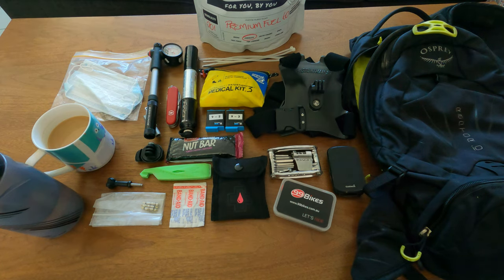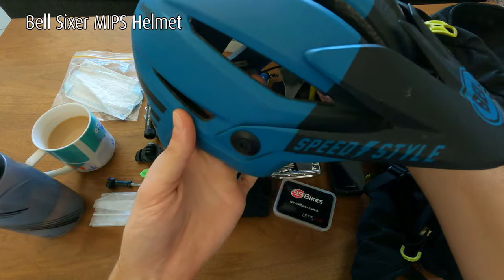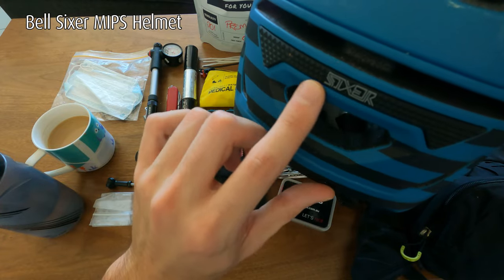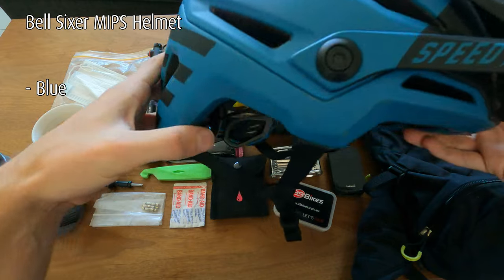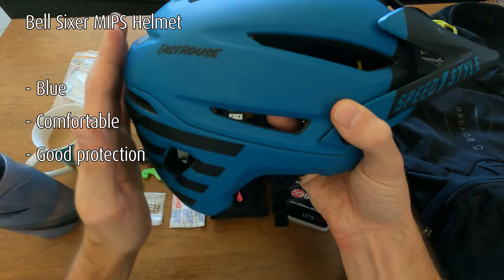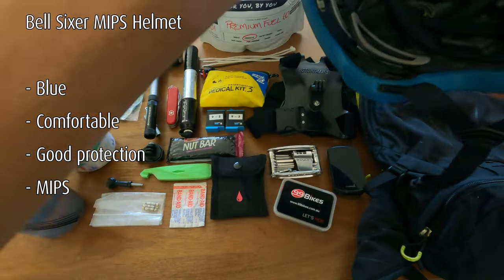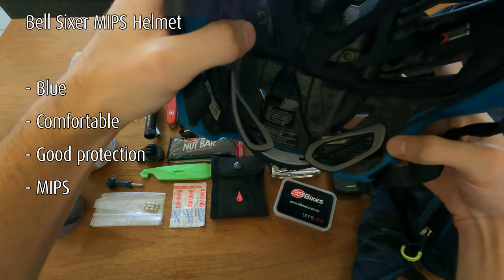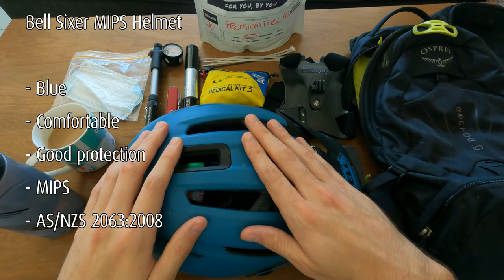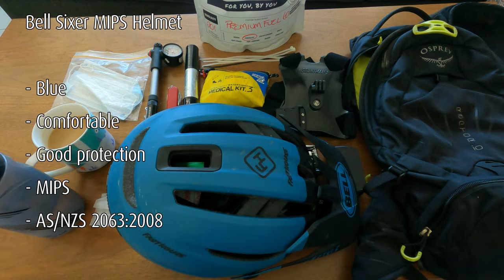The most important thing to carry on your ride is a helmet. This is the Bell Sixer — I like it because it's blue, it's quite comfortable with good airflow, and it has a lot of protection on the back for the all-mountain riding I like to do. It's also got MIPS. It doesn't really matter what helmet you have as long as it is approved for sale in Australia, which I think is a law. A helmet is absolutely necessary.